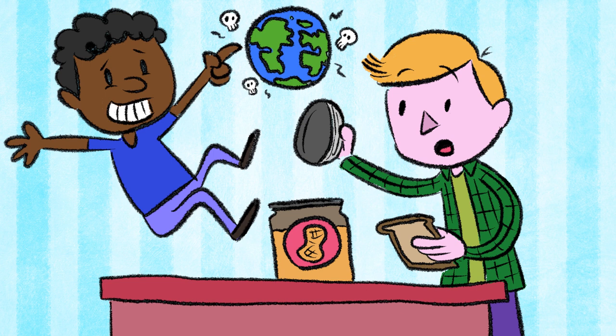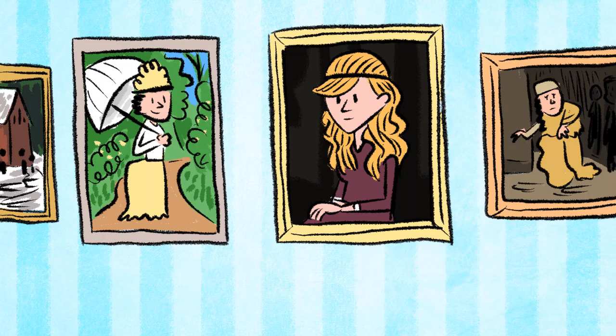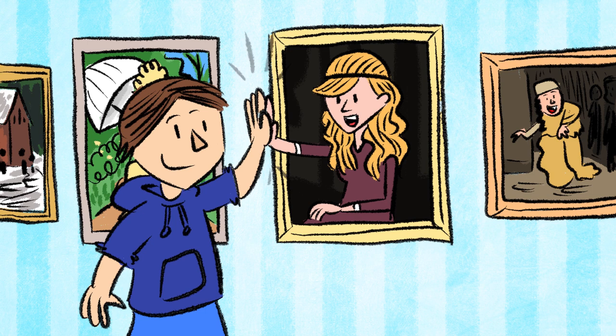Talking Paintings from The Frame-Up by Wendy McLeod McKnight. The Beaverbrook Art Gallery looks normal, but it holds a secret — the paintings are alive! When one of the paintings, Mona Dunn, suspects some shady dealings happening, she teams up with Sargent, an aspiring artist, to solve the crime.